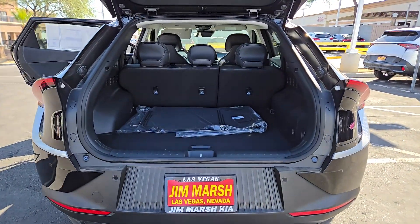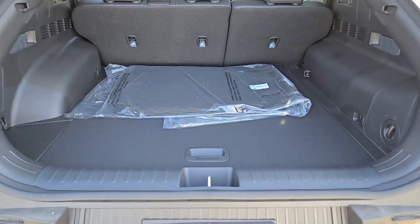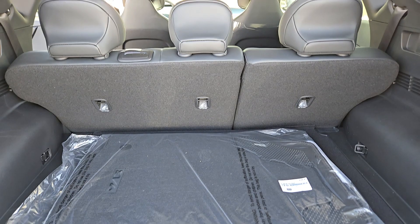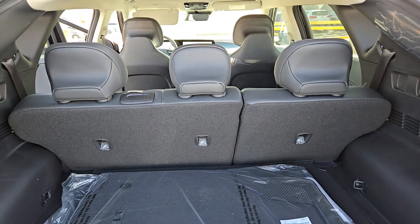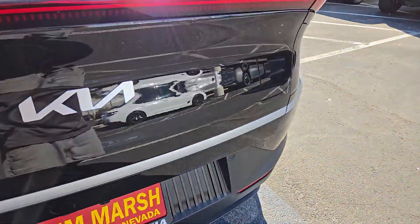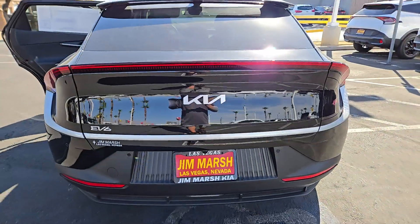These are just some of the great options this vehicle comes with: heated steering wheel, Apple CarPlay and/or Android Auto, navigation system, keyless entry, remote engine start, satellite radio, heated mirrors, and dual zone AC.